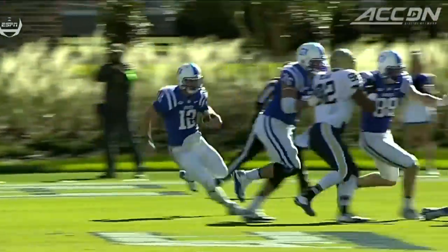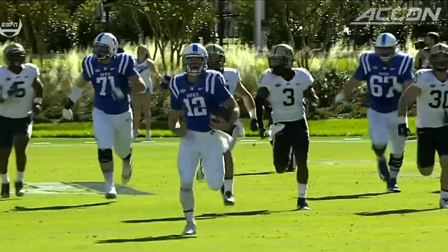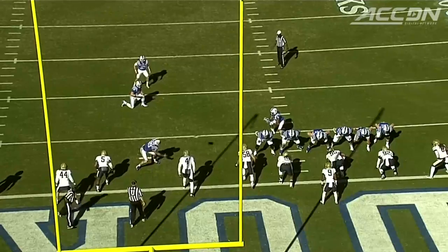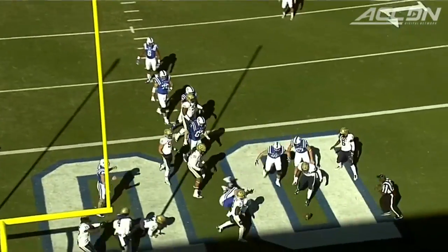Next Duke possession, more from Boehm — the keeper, straight up the gut. Chase down at the seven, 77-yard pickup. And on fourth and goal, Duke looks like it's going for a field goal, but it's a fake. Nico Pierre, the jump pass knocked away.